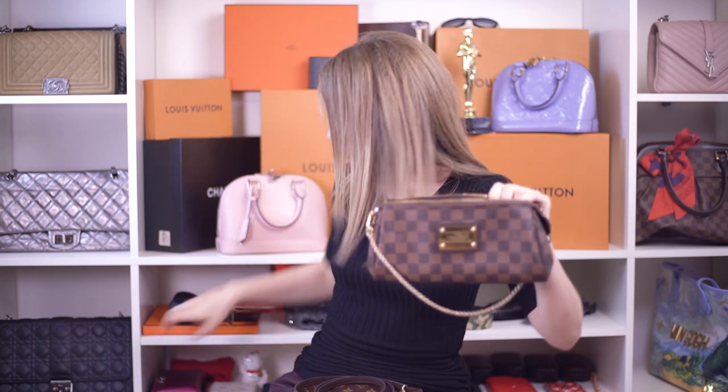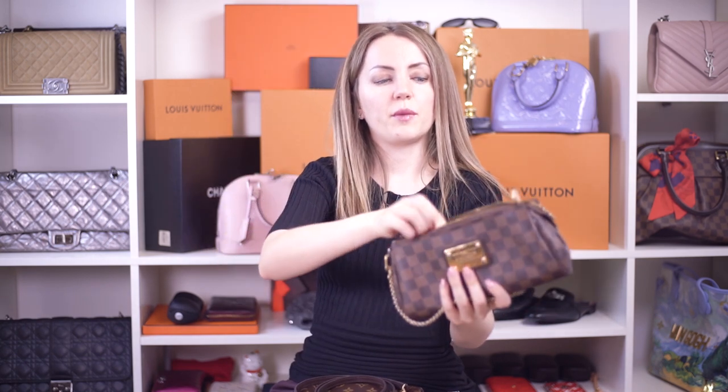Moving on to the Eva — it is a little larger, it has a strap inside, and it can fit both a small wallet and a larger wallet. That's the basic difference between them.